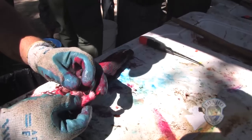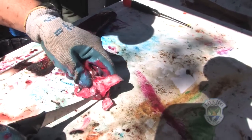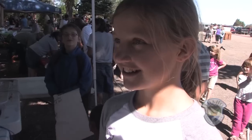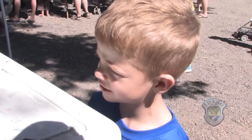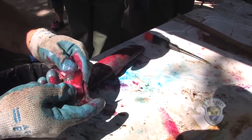You ever seen a fish heart before? That's a fish heart right there. Some of these kids have never seen fish before, never touched a fish before, and they don't know what's on the inside. So one of the things that our fish cleaners do is they actually open up the fish and show the kids the heart, show the kids the liver, and show the kids where all the internal organs are.